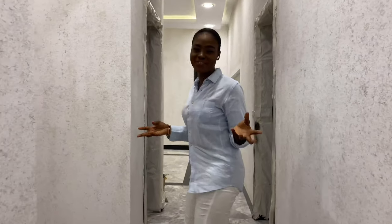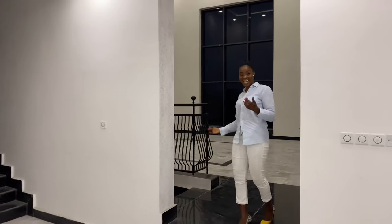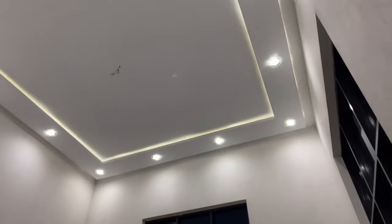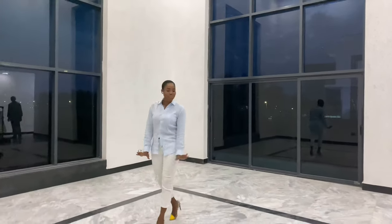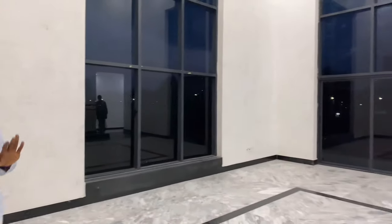As soon as you ascend the stairs, you step into the formal living room. The first thing that hits your eyes is the length and depth of this entire living space — it feels like a double-volume, floor-to-ceiling height. Just look at the entire stretch of the windows and the wall. The marble work is absolutely impeccable, and it's a nice contrast with the TV wall. Check out the breadth of this living room — it's absolutely expansive and can comfortably fit any type of cushion and furniture.